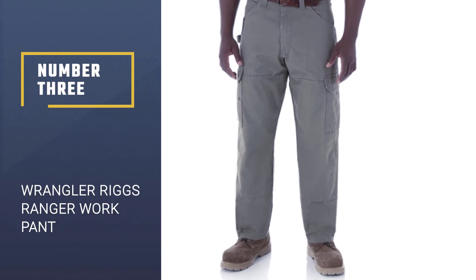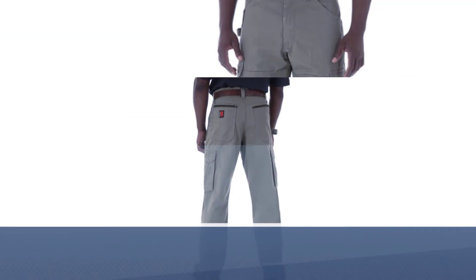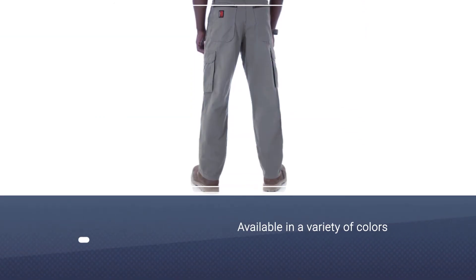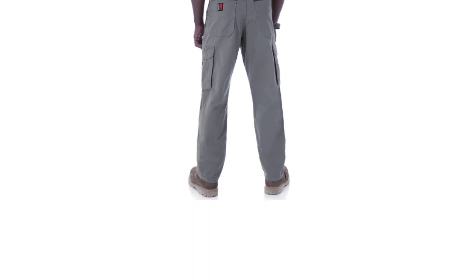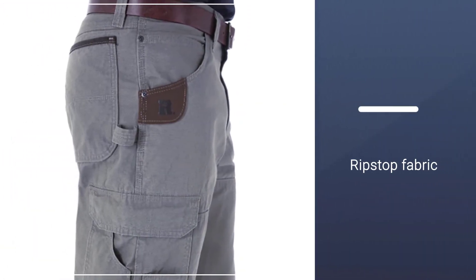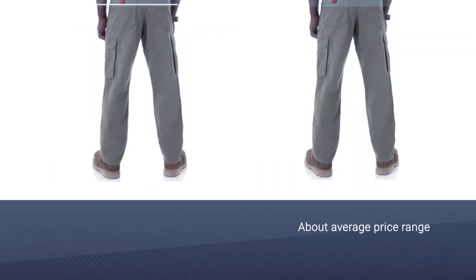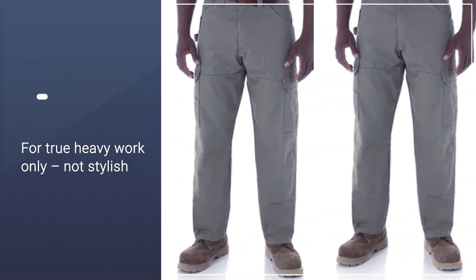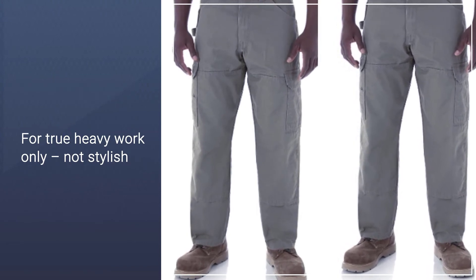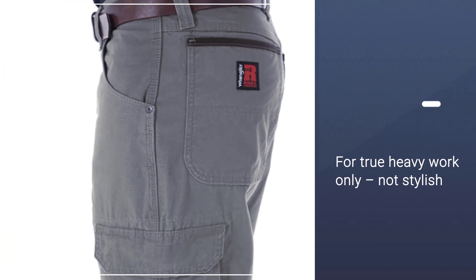Number 3: Wrangler Rigs Ranger Work Pant. The best construction work pants will be durable, have few stress points, and not break the bank. The Wrangler Rigs Ranger Work Pant checks all the boxes, and at the lower end of our price range, they'll do it for less. Made from 100% cotton rip-stop fabric with a relaxed fit, these work pants are developed specifically for you to move and get the job done. They include lots of space for storage, including a hammer loop, leather tape measure clip, side, back, and front watch pockets, as well as roomy front pockets.